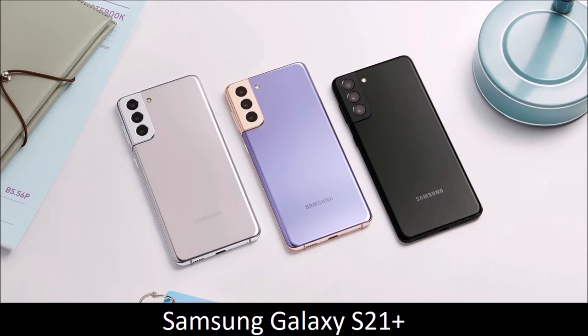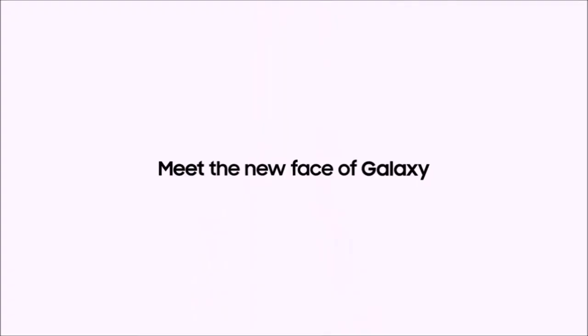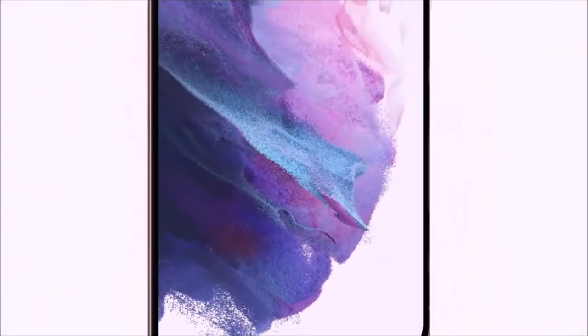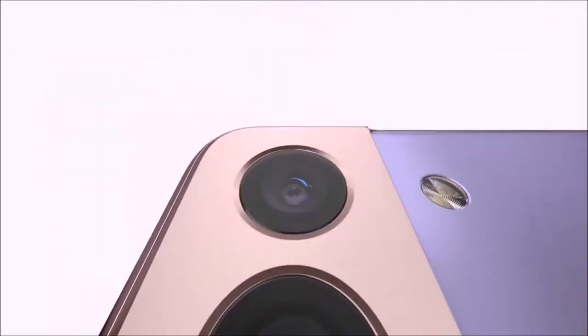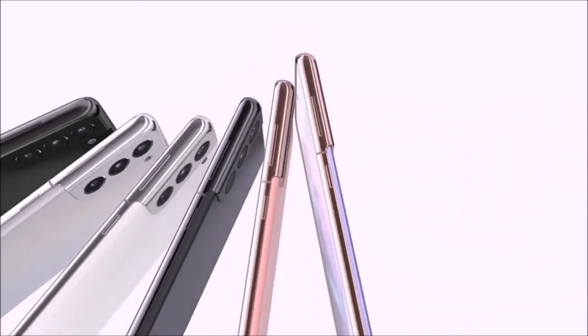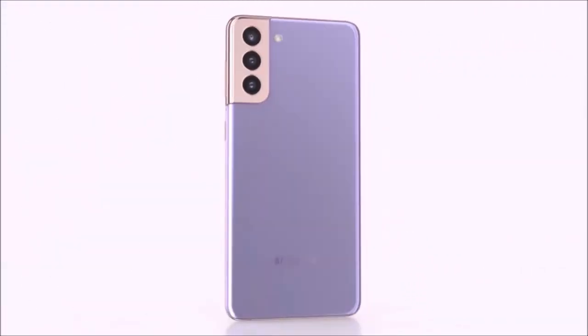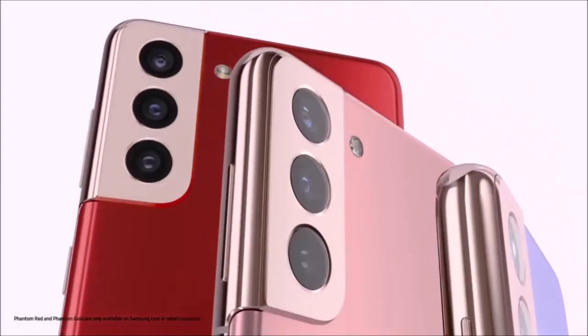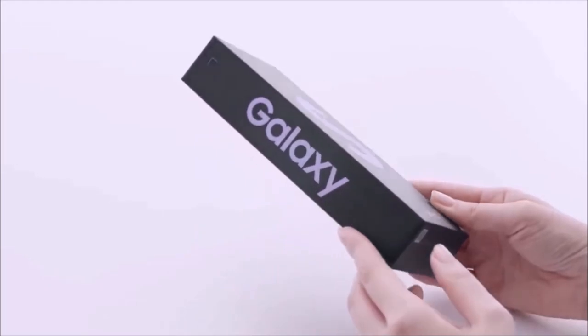Samsung Galaxy S21 Plus — best flagship. In simple terms, the S21 Plus is an S21 but with a larger screen. Much has been said about the downgrade of Samsung to a Full HD Plus resolution for the display of the Galaxy S21 and S21 Plus, but in our tests, we didn't notice any difference in image quality. With a dynamic refresh rate of 48 to 120Hz, peak brightness of 1300 nits, and support for HDR10+, the screen of the S21 Plus will please almost all of you.